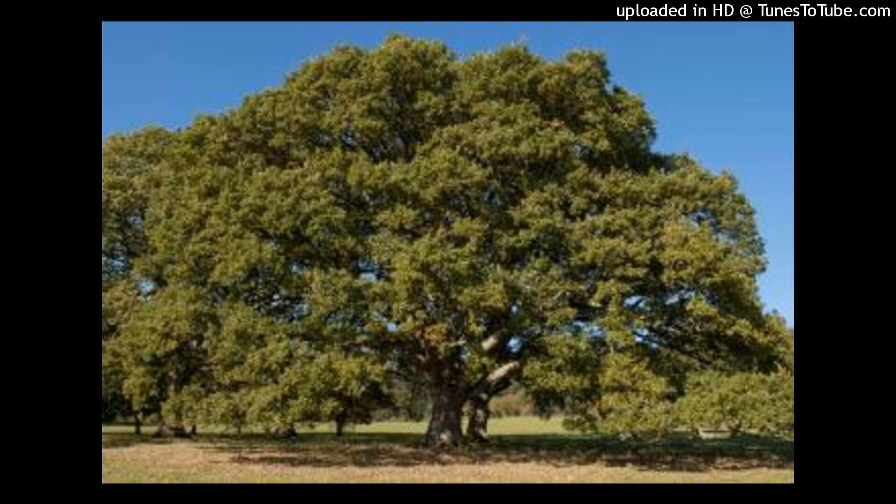Number three is horse chestnut. This tree absorbs more carbon dioxide because it grows fast and becomes large, which helps in trapping more carbon dioxide in a short period of time. When we plant those three types of trees, it will help us contribute more to environmental conservation. Thank you for watching this video, I hope you enjoyed it. Bye.